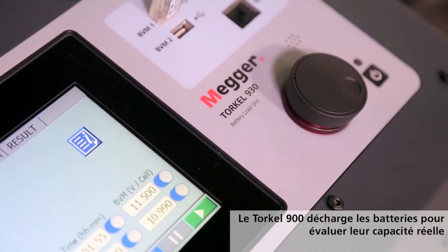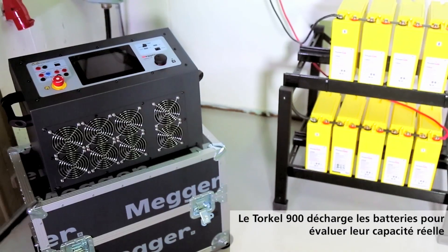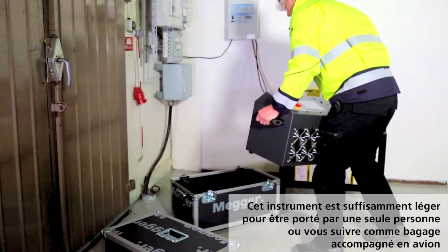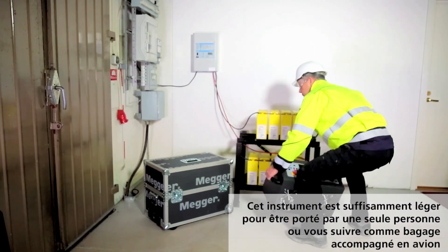Torkel 900 performs load tests or discharge tests to determine battery systems' actual capacity. The instrument is lightweight enough to be carried by one person, as well as be checked in as luggage on flights.